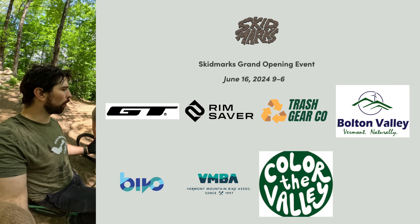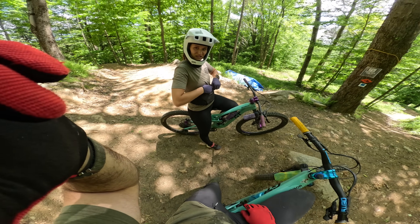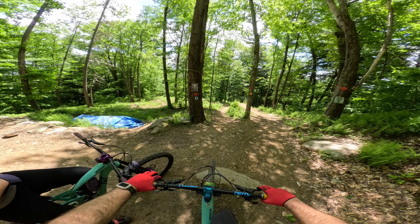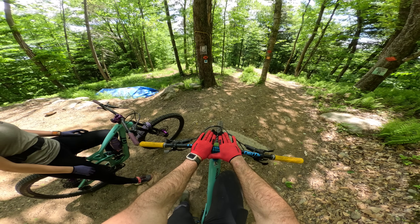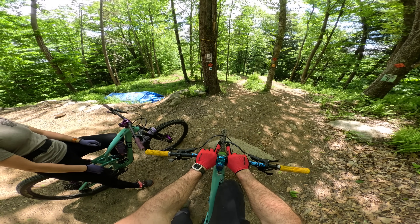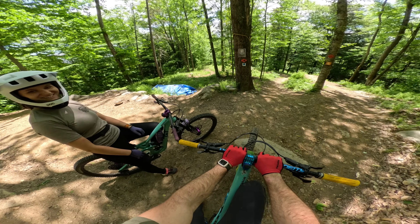Without further ado, let's get on our bikes and go do a quick lap. I'm going to hit all the big A-lines this lap, so this will be Skid Marks with all the Pro-Line features.